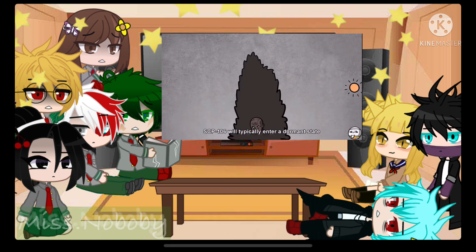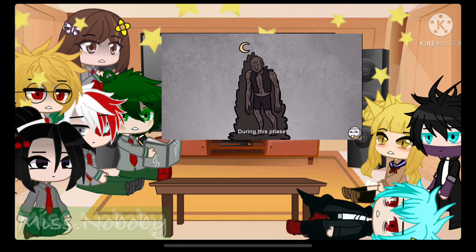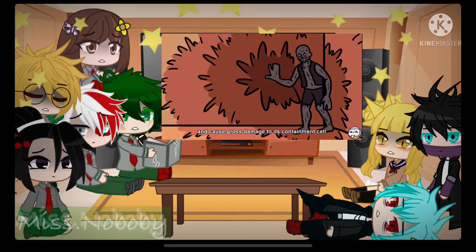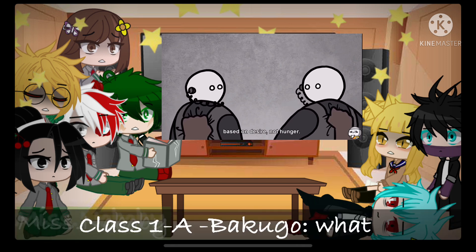SCP-106 will typically enter a dormant state after finishing with a lure subject. During this phase, it will remain completely motionless for up to 3 months. The cause for this is unknown. SCP-106 will emerge from this state in a very agitated state and will attack and abduct staff, causing gross damage to its containment cell and the site at large. SCP-106 appears to hunt and attack based on desire, not hunger.